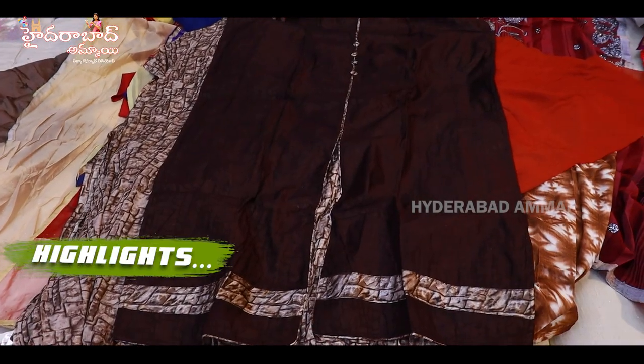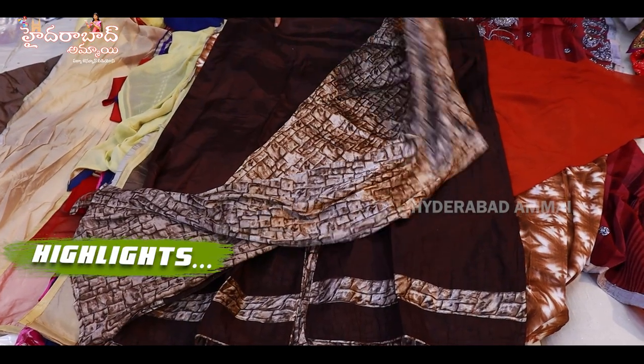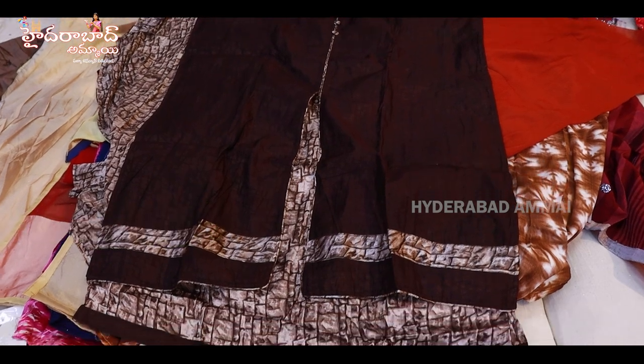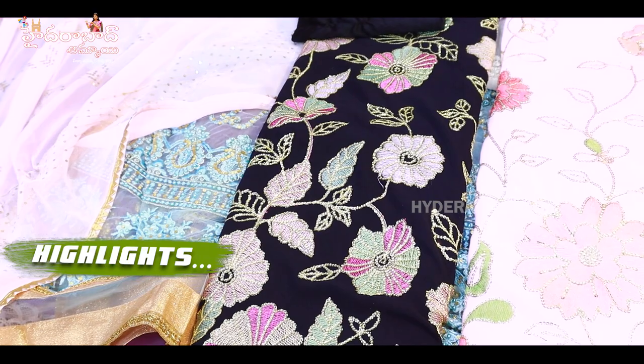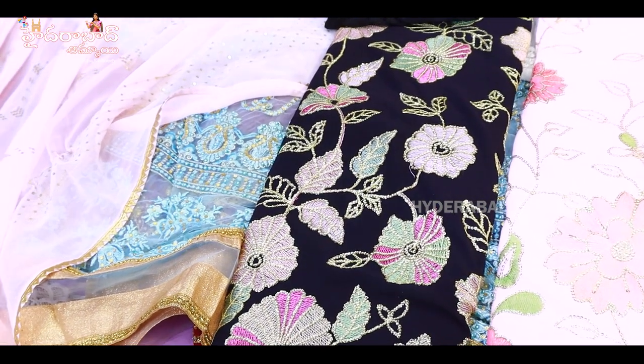It is a satin lining. This bottom is a cell tone. It is a pure chiffon. It is very good. The fabric is trending, the hair is trending, the dress materials are trending.